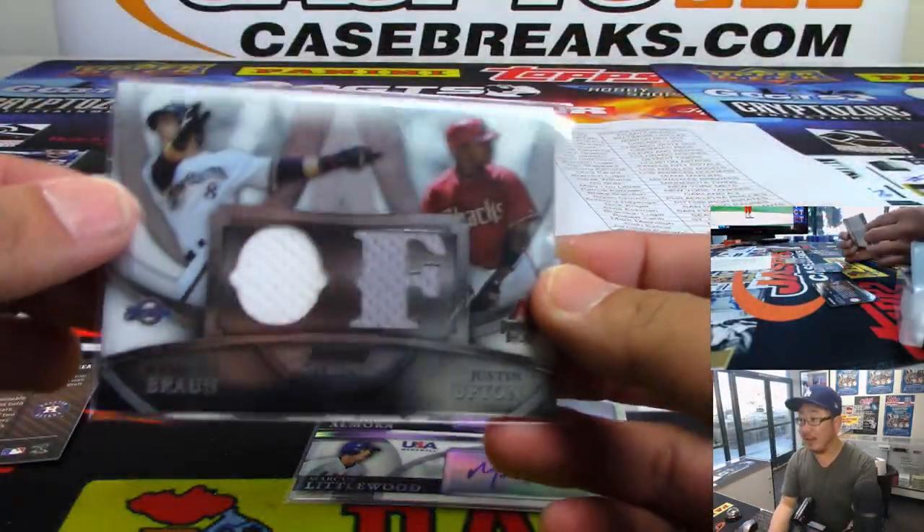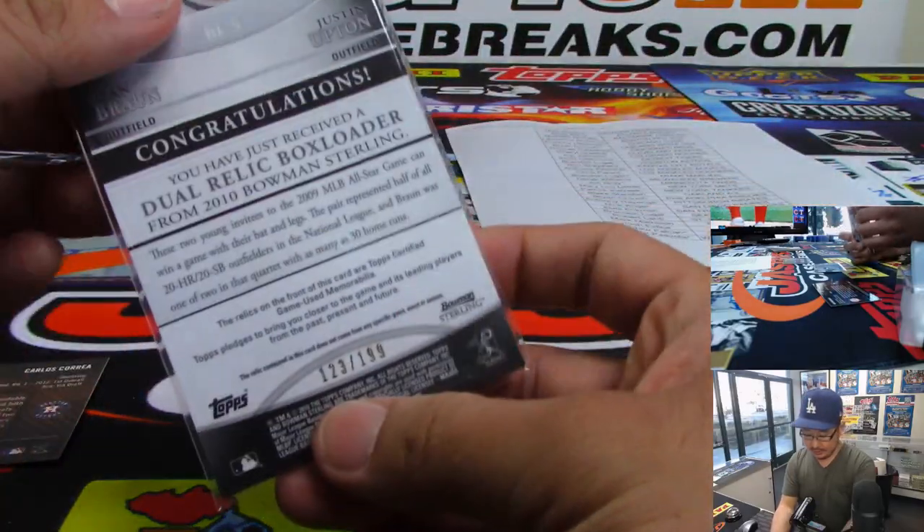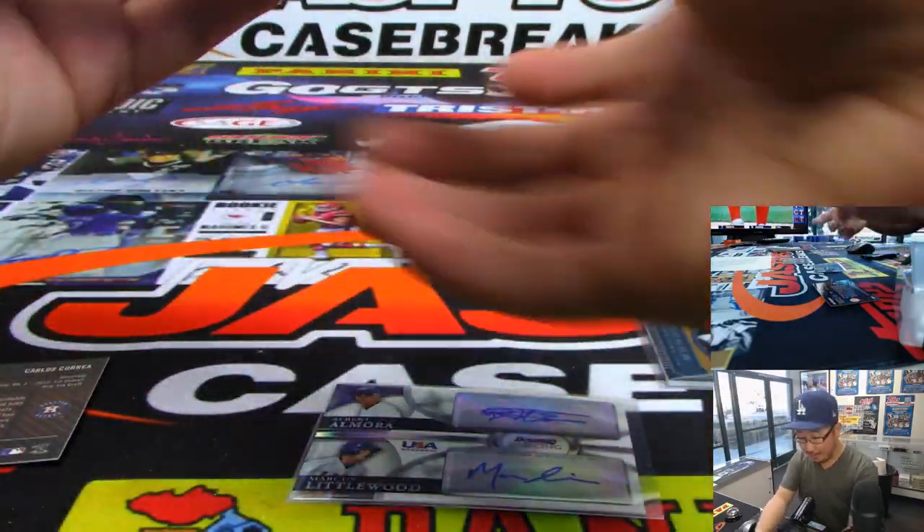So that dual relic — Ryan Braun, Justin Upton, out of 199 — will go to Matt Buckler and the Diamondbacks.